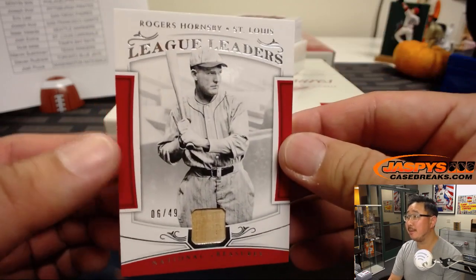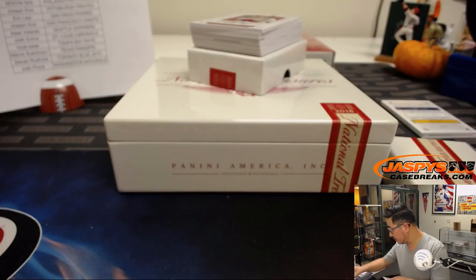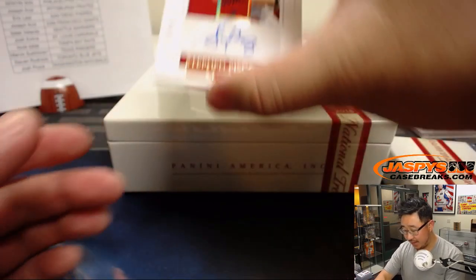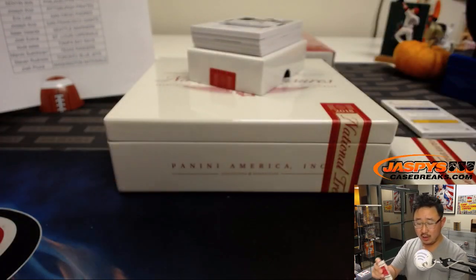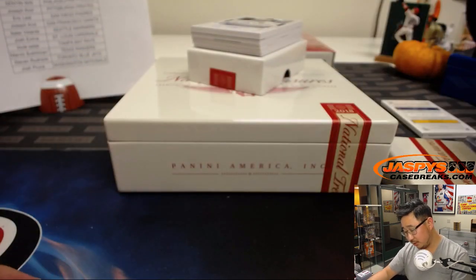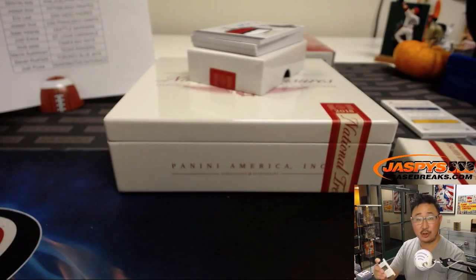Rogers Hornsby, league leaders, 6 out of 49, piece of his lumber — player use material. That'll be for the X-line and the Redbirds. Out of 25, Stephen Piscotti — that's part of the Cardinal right there, 7 out of 25, nice one for the X-line again. From St. Louis we're heading to the Bay Area — two-color triple relic and autograph, Dustin Fowler, 82 out of 99, A's. Mike Kuntz with the A's.